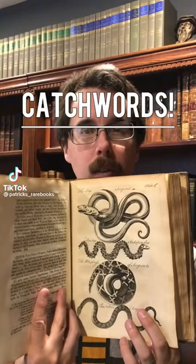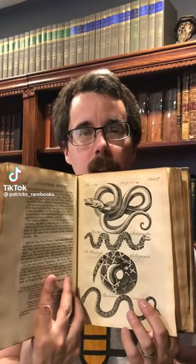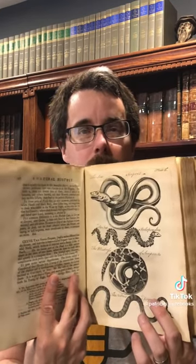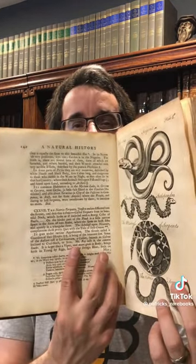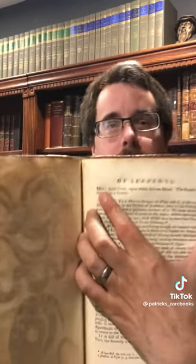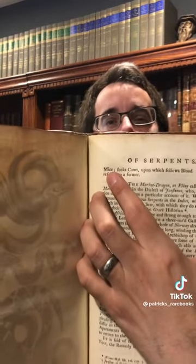If you're somewhat new to antiquarian books, you may have noticed an interesting finding in many books — it is a catchword, a word that's printed down here below the main body of the text. That word corresponds to the very next word at the top of the next page. And that's a catchword.